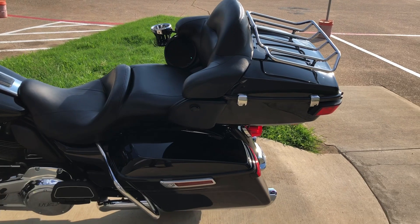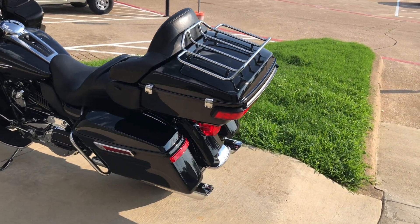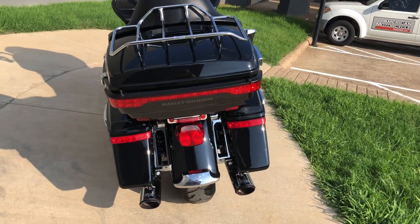You've got the option to take that off — you could replace it with a passenger backrest or a luggage rack, or just leave it off for a sleeker look. We've also got the luggage rack on the tour pack, which is nice.